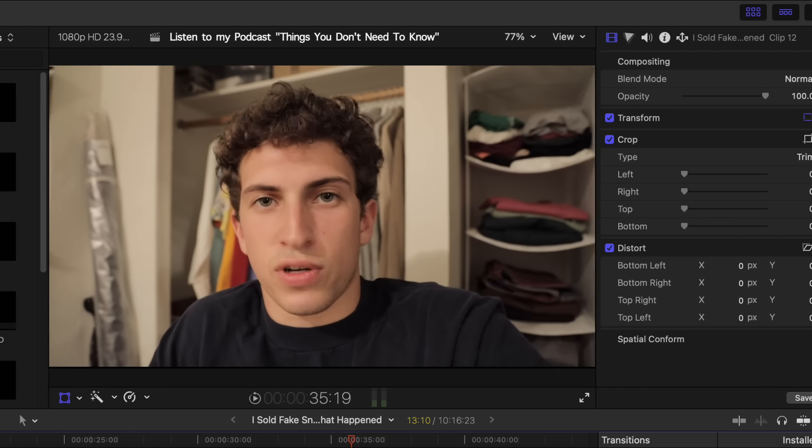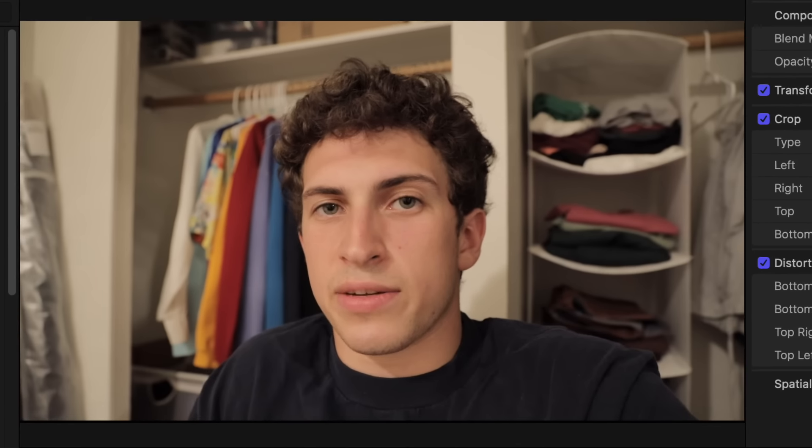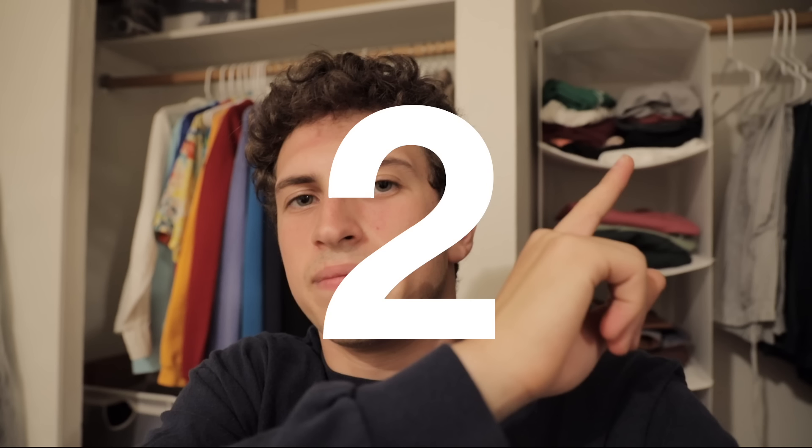I already explained what StockX is in the first video, so to save time I'm not going to do it again. If you're unfamiliar, definitely check out that first video — it's annotated up here. I'm going to give you three seconds to click the link. Two, one, all right.